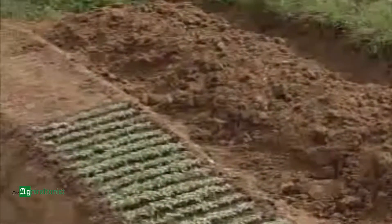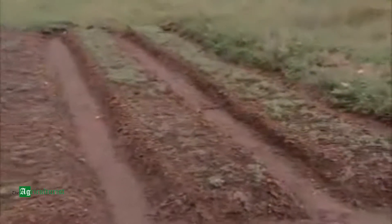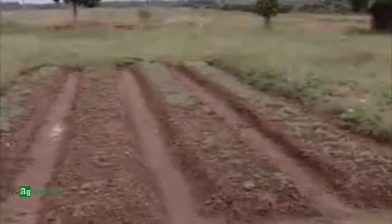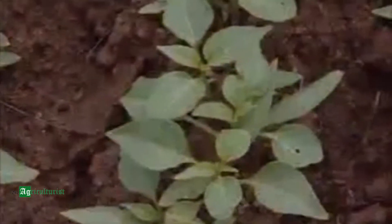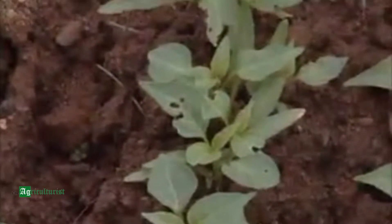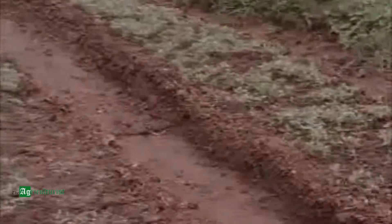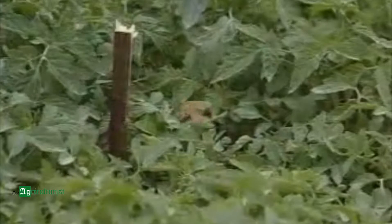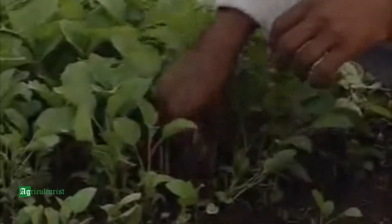Traditionally, seedlings were produced by the farmers in their own fields in open nurseries. This resulted in many problems: poor germination, seedling mortality due to excess sunlight, rain, pests and diseases, uneven growth of seedlings due to competition, and damage to roots while pulling out from the bed for transplanting.